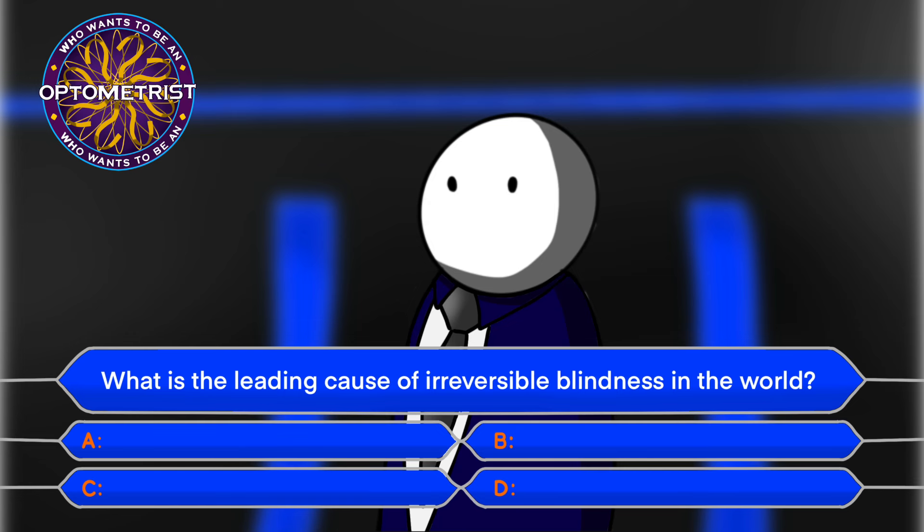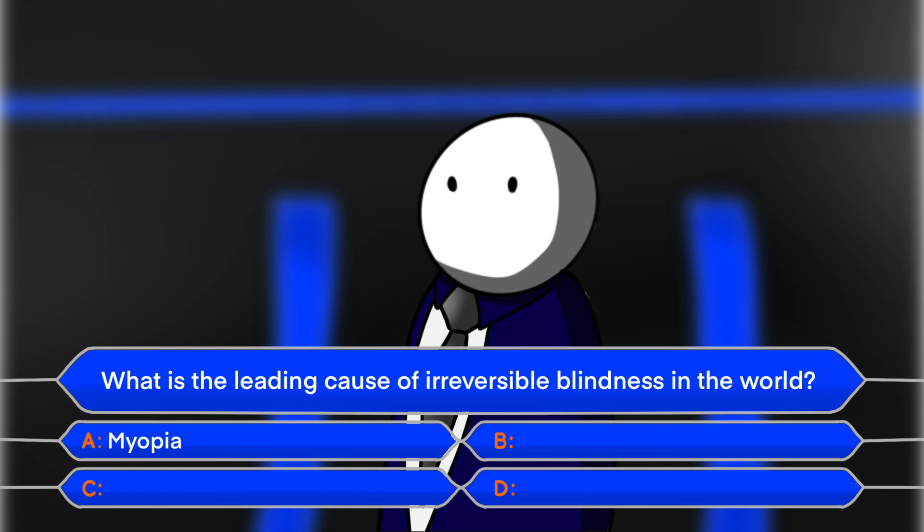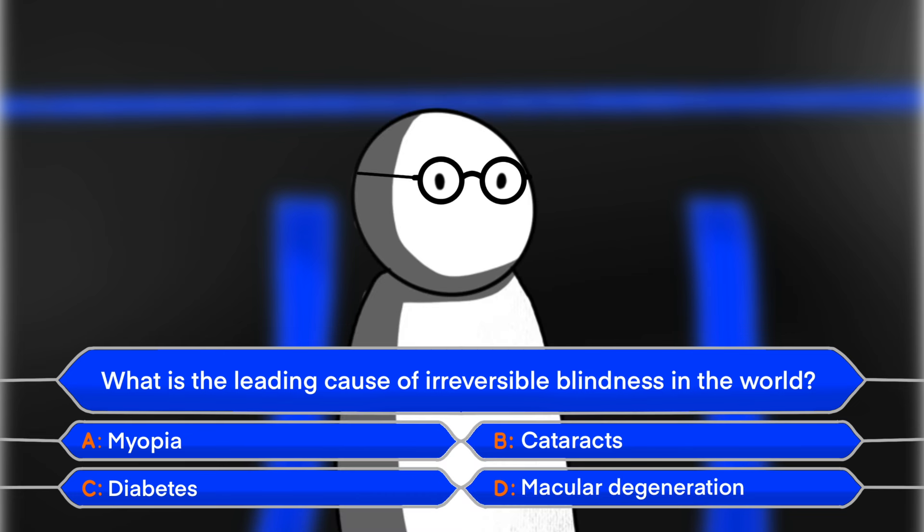What is the leading cause of irreversible blindness in the world? Is it myopia, cataracts, diabetes, or macular degeneration? I'm gonna have to go with D, macular degeneration.